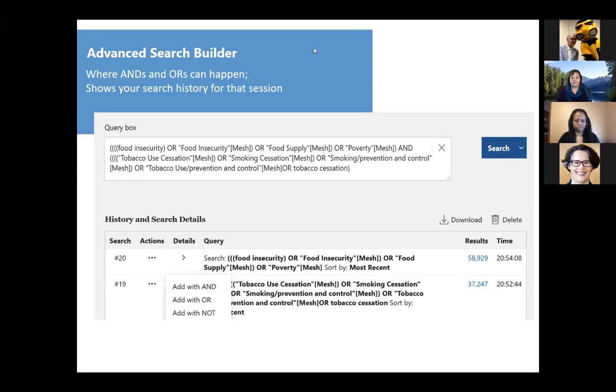The result of going into MeSH and searching 'food insecurity' shows that 'food supply' was also a previously used term, giving me a large food insecurity concept pile. I also added 'poverty' because food insecurity is very strongly related to poverty. Then there's my tobacco cessation concept pile. To combine these, I go to my search history, click in the actions column for the row I want, and a menu appears — the first item you add says 'Add to Query,' and subsequent items give you the option to 'Add with AND' or 'Add with OR.' Each concept pile gets a large number: 37,000 results for tobacco use cessation, 58,000 for food insecurity.